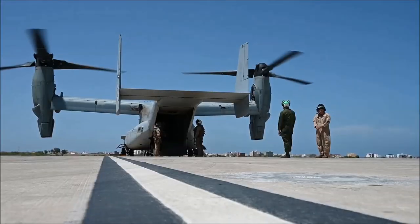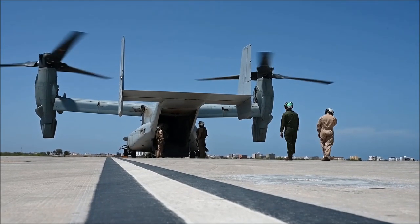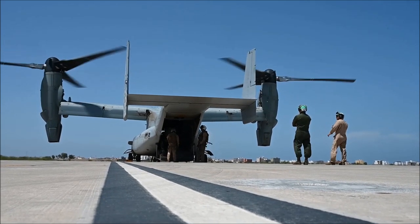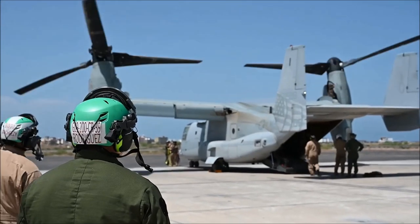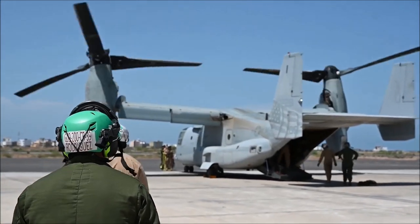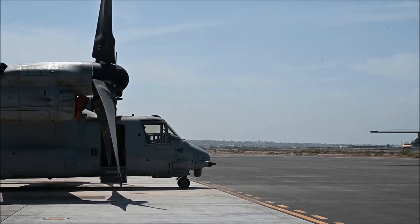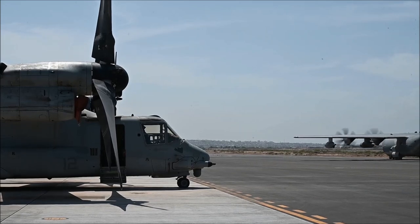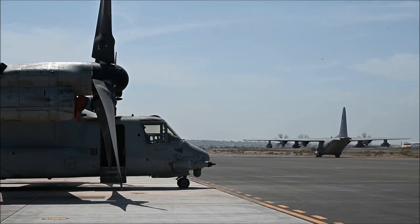We also conducted a tactical recovery of a downed unmanned aerial system — we were able to respond very rapidly, get it in the back of our MV-22 aircraft, and recover it back here to CLDJ. Another mission we supported — which you've probably seen in the news — was the First Lady of the United States' visit to Nairobi, Kenya. We supported her with four MV-22 Bravo aircraft and one KC-130J during her high-visibility mission to the continent.